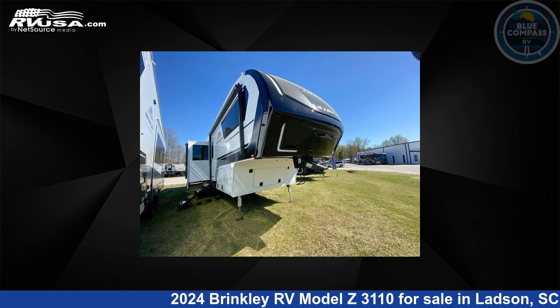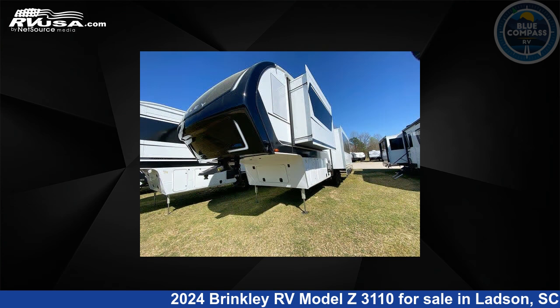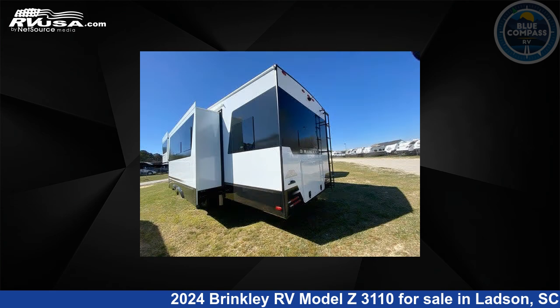This new Brinkley RV is 34 feet 0 inches in length and features sleeps 8, slide out, and 75 gallons fresh water capacity. The floor plan layout of this fifth wheel features bunkhouse, front bedroom, and kitchen island.